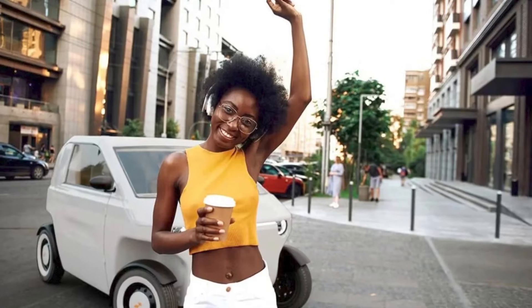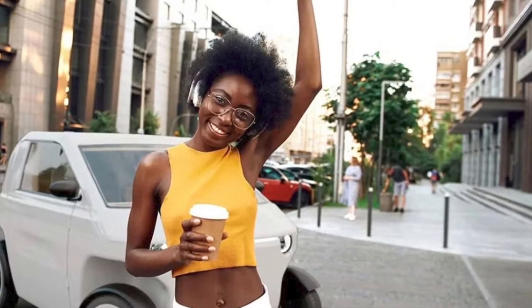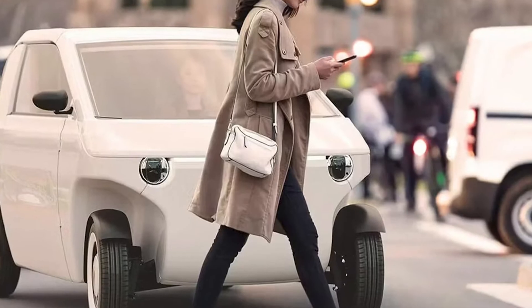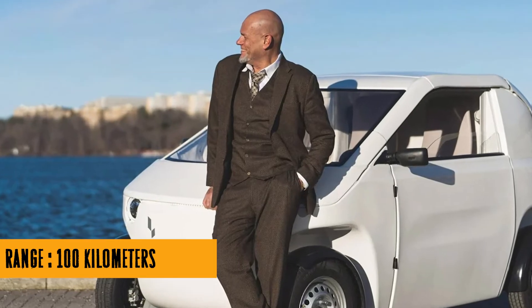The mastermind behind this compact cutie is Joachim Nordwall, former head designer at Koenigsegg. Yeah, the guy who used to design hypercars is now giving us a minimalistic flat-pack electric two-seater. Talk about a career change.